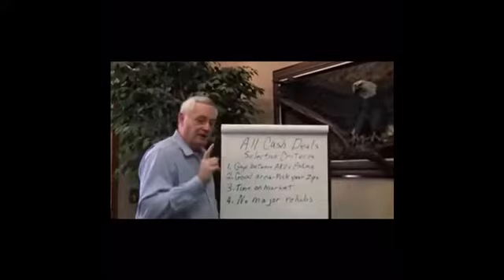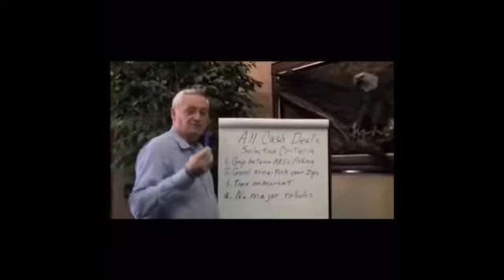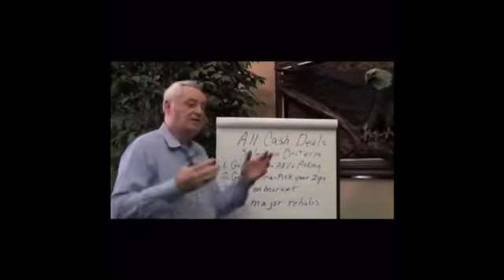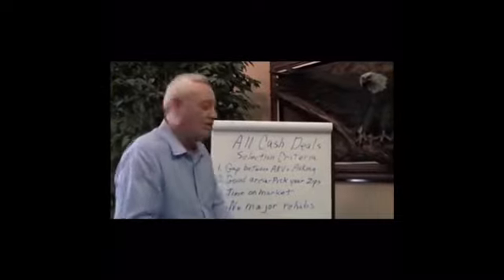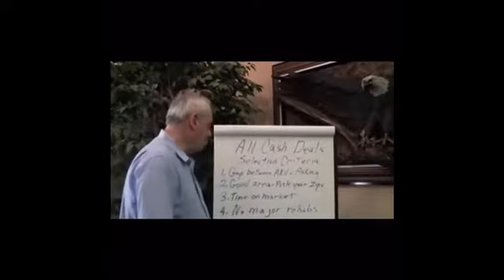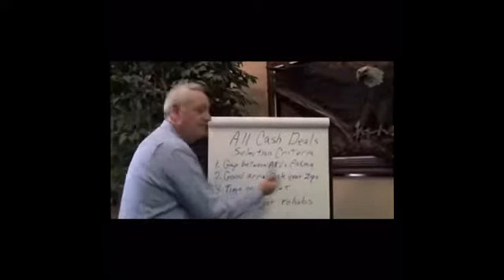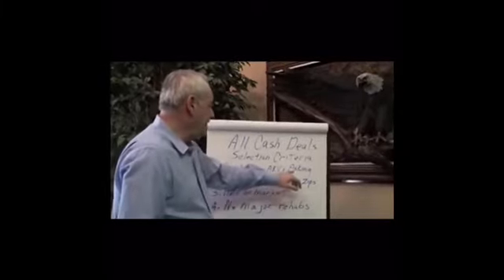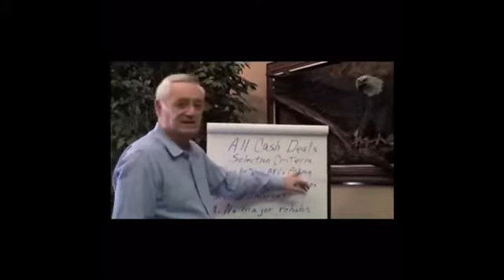Number one, and the most important selection criteria is — I don't care if it comes from the MLS system, if I'm going to an auction, attending an online auction, buying at the courthouse steps, or buying at a tax deed sale, which is kind of where I'm getting my junkers from right now — I'm always looking for the gap between the ARV and the asking price when applicable. If I'm buying at an auction, there is no asking price; there's only a minimum bid, so the asking is kind of irrelevant.